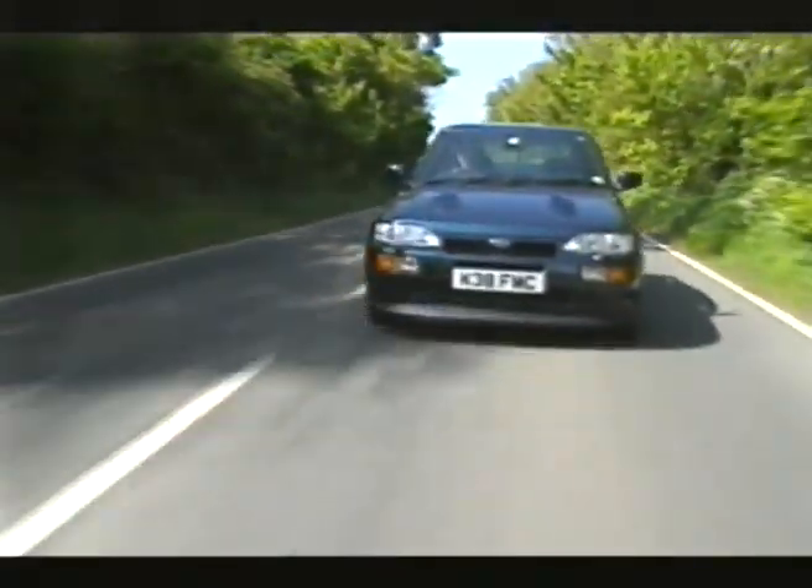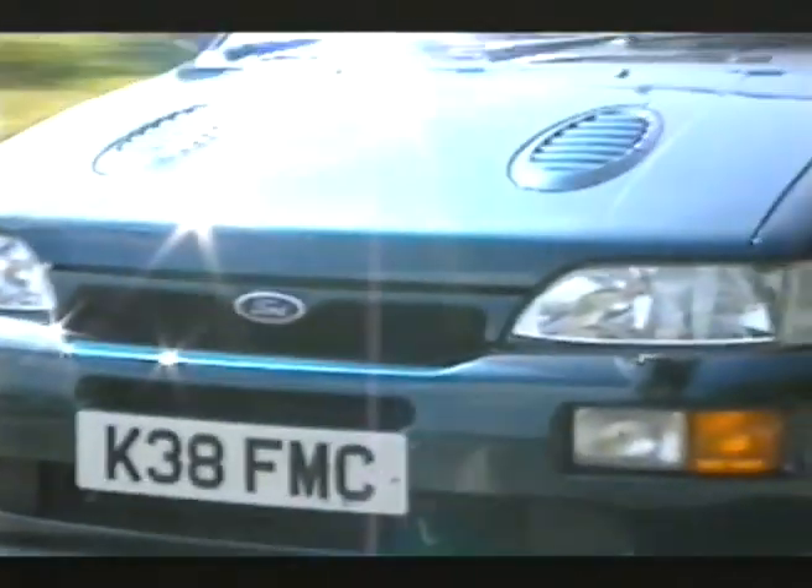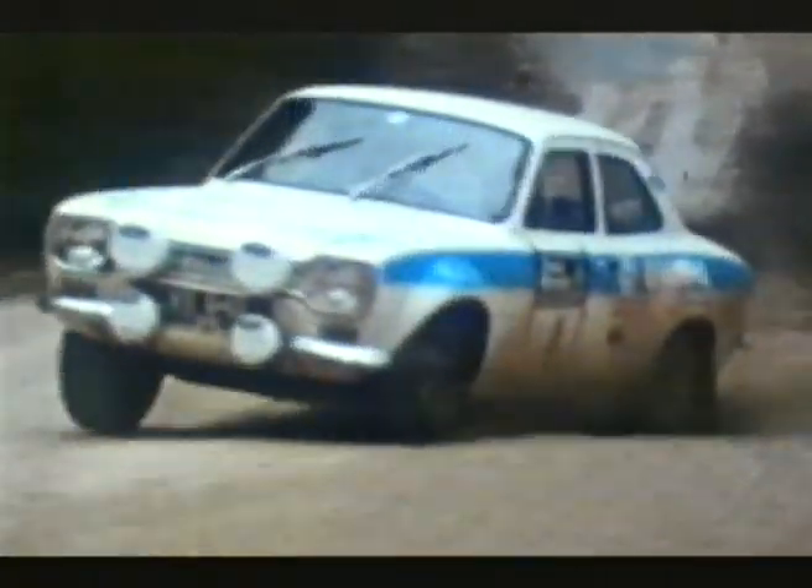Everyone loves a fast Ford. From the Lotus Cortina to the Escort Cosworth, highly developed versions of run-of-the-mill motors have been built to allow the blue oval to take to the tracks and blow away the opposition.